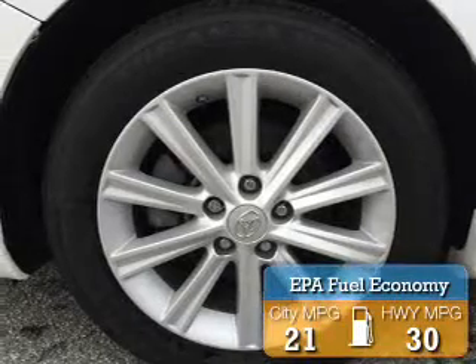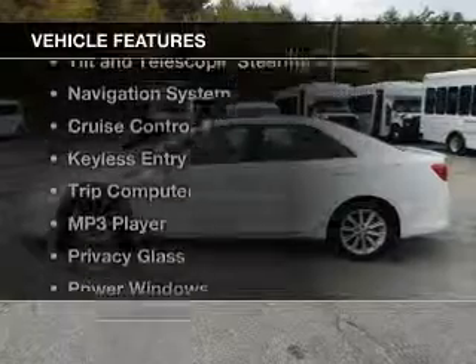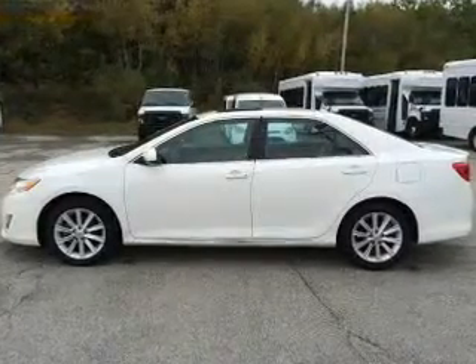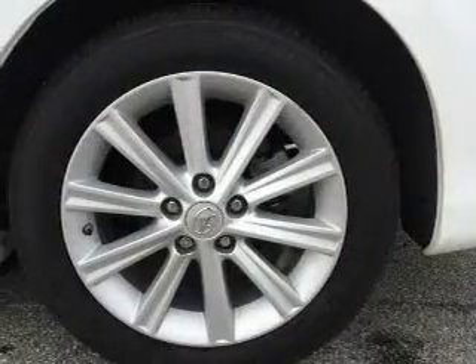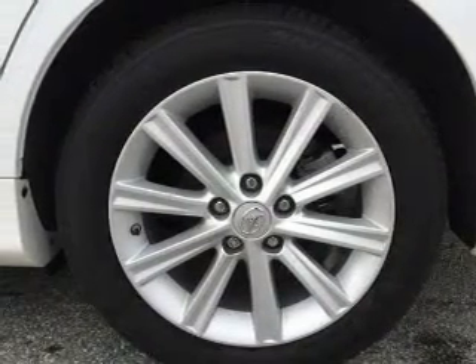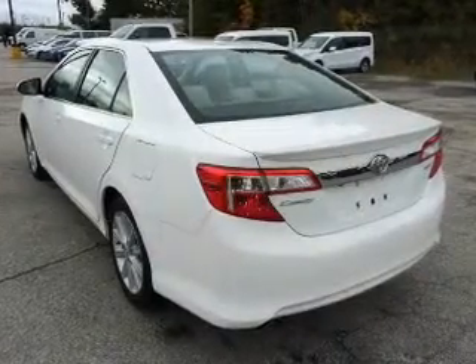Great fuel efficiency saves you money by requiring fewer trips to the gas station. The features include Sirius XM satellite radio, digital audio input, tilt and telescopic steering wheel, a navigation system, cruise control, keyless entry, a trip computer, an MP3 player, privacy glass, and power windows.